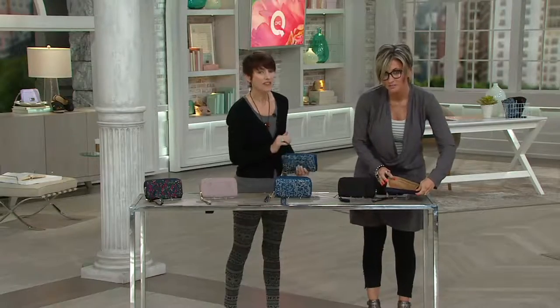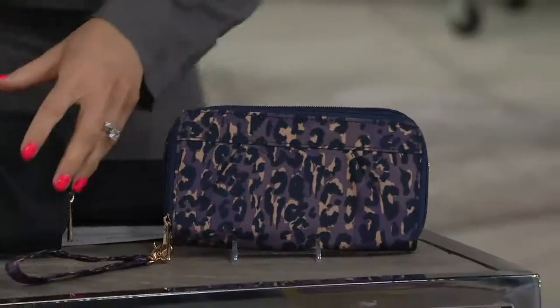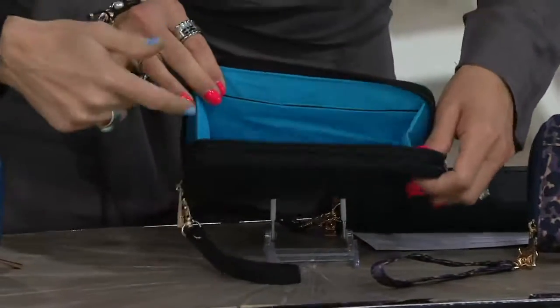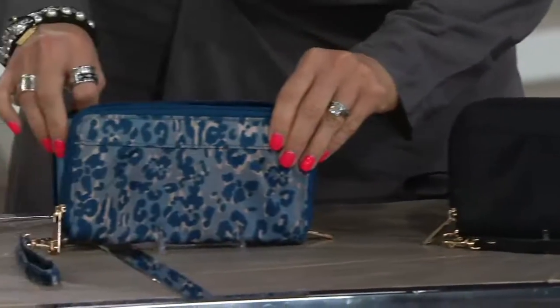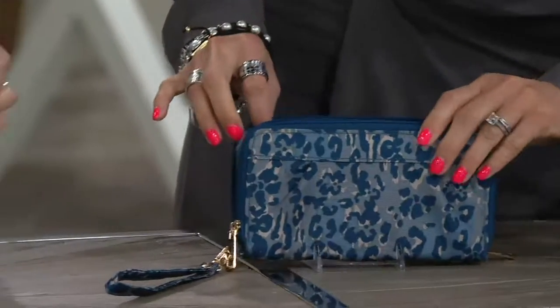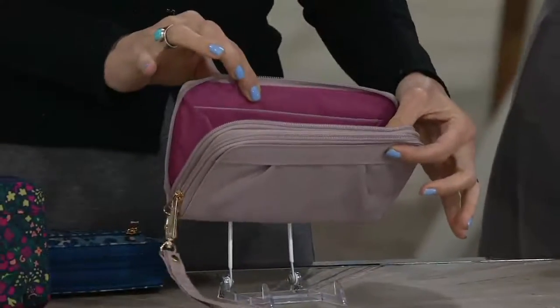This is the Purple Leopard, and that's got kind of a khaki inside. They all have this amazing gold-toned hardware. This is the classic black with a gorgeous sky blue inside. And then the Blue Leopard, which has kind of a powder blue. This is the Rose Sand — it definitely has an undertone of pink and kind of a mauve inside.